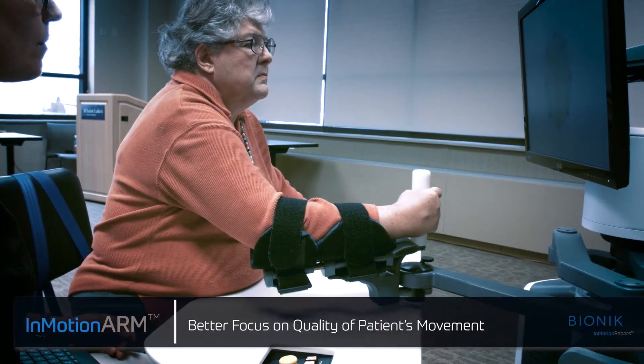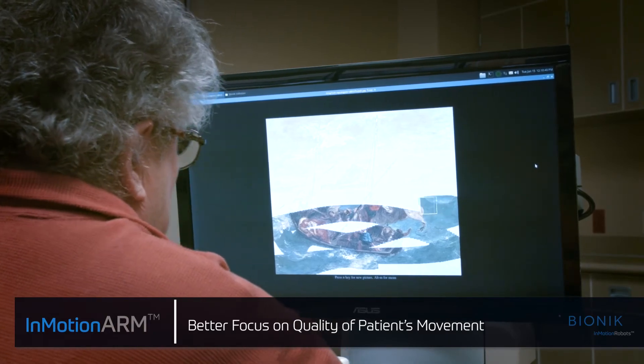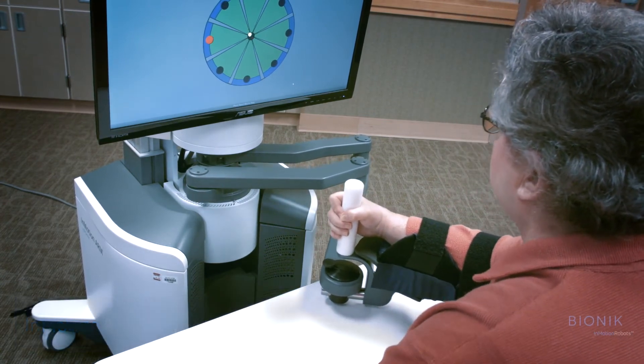This technology is magical in the sense that it's a way to deliver more reps. As opposed to having a physical or occupational therapist move an arm or leg, the device can incorporate that, and the physical therapist can really focus on the quality of the movement while the machine, the robot, delivers the quantity of movement.